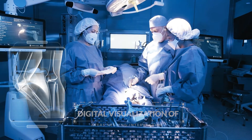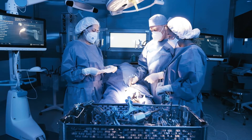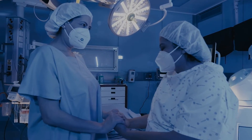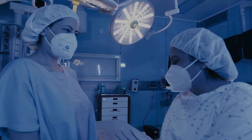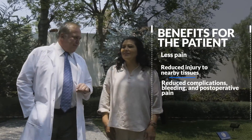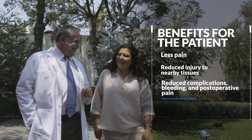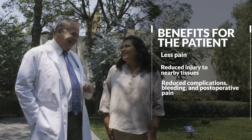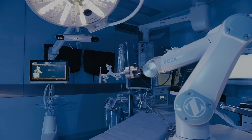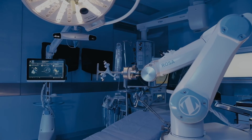But it is not just about technology — it is about providing people with an improved quality of life. With ROSA, our patients can enjoy a more comfortable and faster recovery, less pain and reduced injury to nearby tissues, reduced complications, bleeding and postoperative pain, decreased prosthetic instability, and a natural feeling knee with improved adaptation.